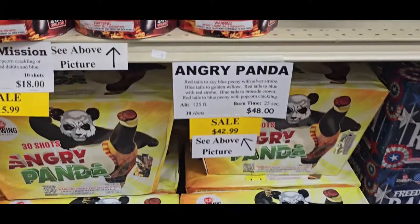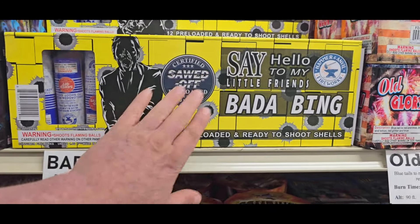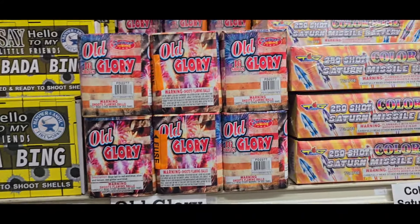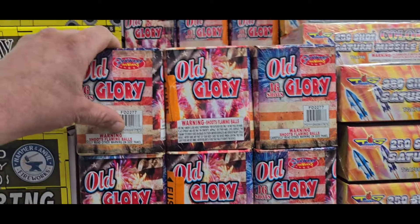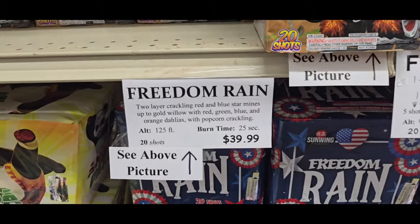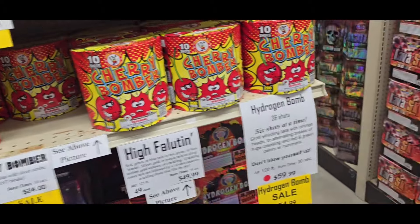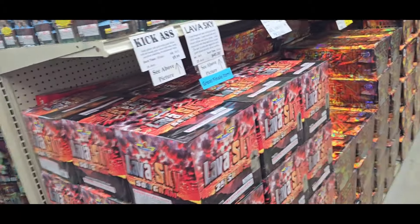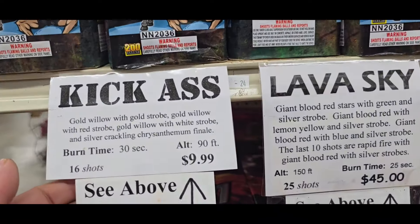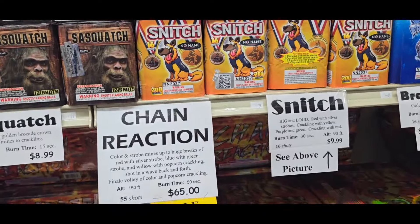Angry Panda. Give you an idea of some of the prices here. Hammer and Anvil. Sawed Off. Bada Bing. Each One Prelude at Mourners. Old Glory. Forward to Fireworks. Freedom Reign. Full Throttle. Cherry Bomber. There's your Lava Sky. Here's your Kick Ass. Demonic Sasquatch. Snitch. Chain Reaction.